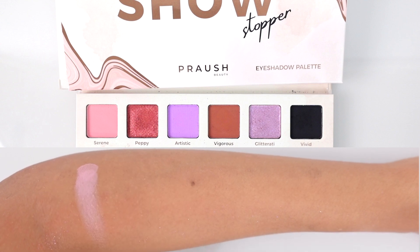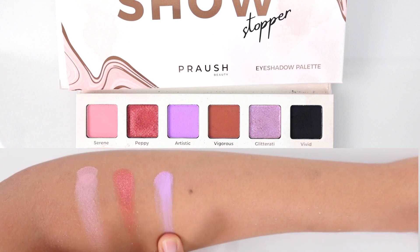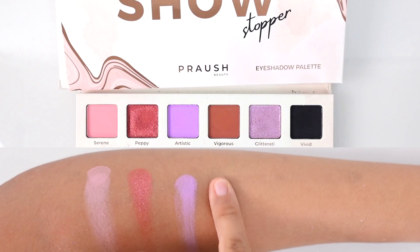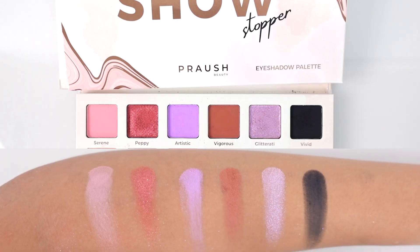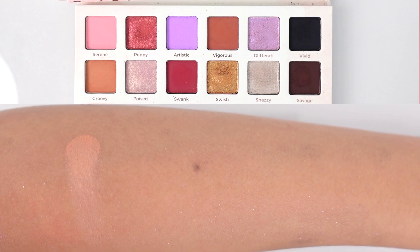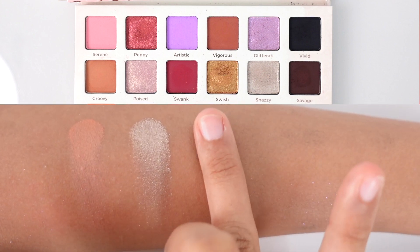This is the finished look and I absolutely love how it turned out. Now for swatches of everything — first we have Serene, a bright pink shade, not too neon. Next is Peppy, a shimmer rose gold. Then Artistic, a really nice pigmented lilac shade — usually lilac shades aren't as pigmented but this one is beautifully pigmented. Then Vigorous, a brown shade with a pink-mauve undertone. Then Glitterati, a duochrome pinkish-purple — it is beautiful. Then Vivid, a really nice pigmented matte black. Then Groovy, a light peach shade. Then Poised, a champagne-pink duochrome, very beautiful. And then Swonk, more of a red with earthy undertones.